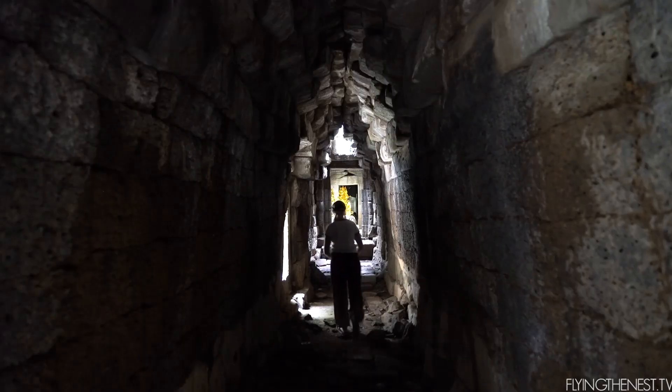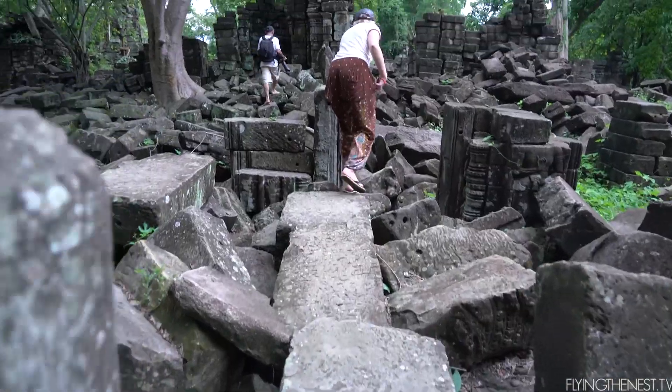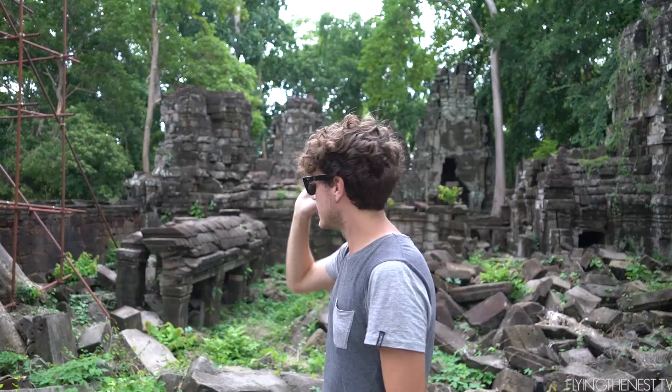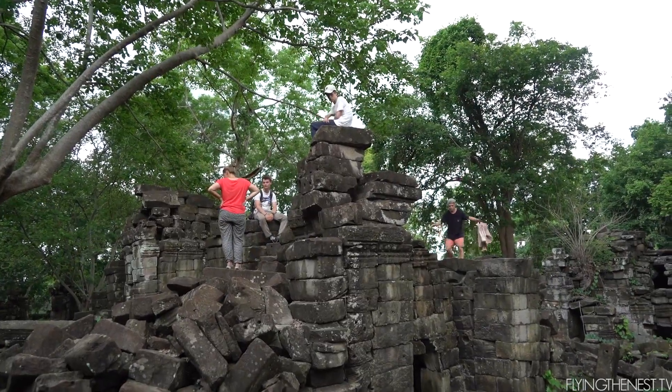Getting our bearings around the temple on a bit of an explore — it's oddly strange walking around a temple without a million tourists around you. It's definitely a cool hangout point for the volunteers. What an awesome place to volunteer — just climbing around and exploring this incredible temple.